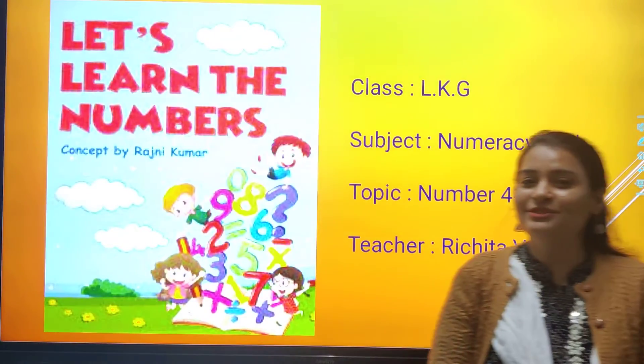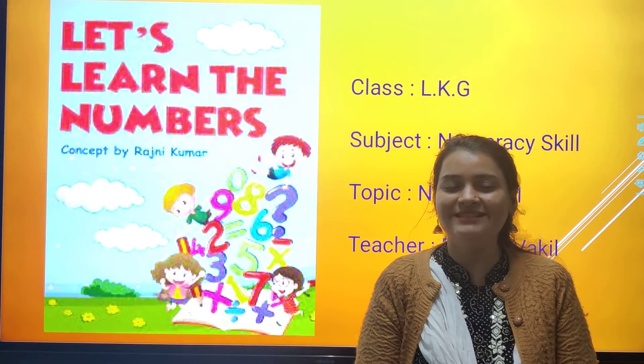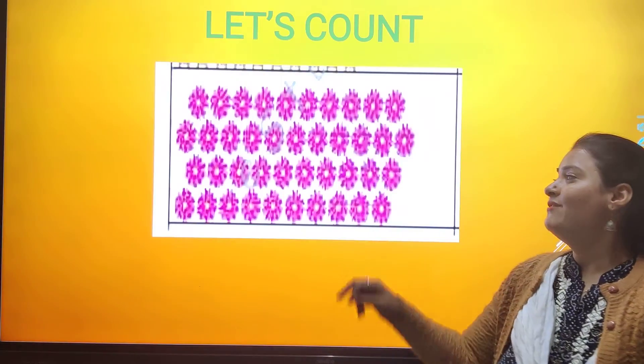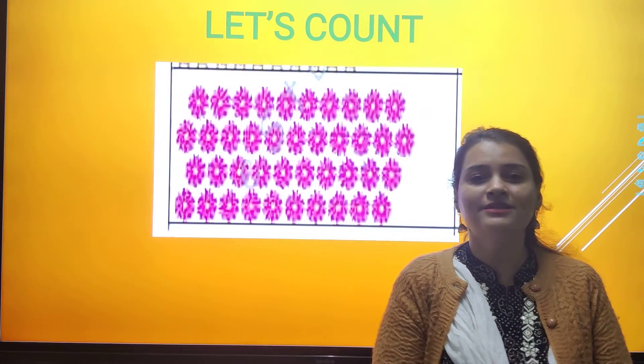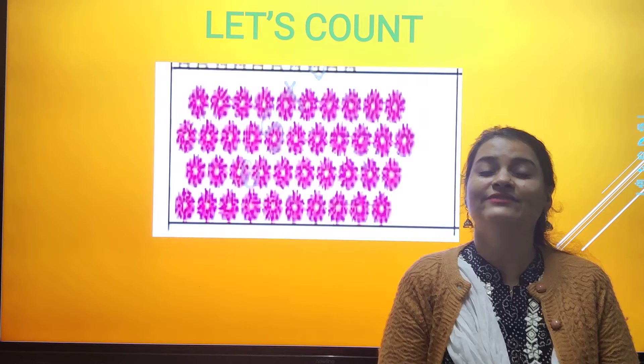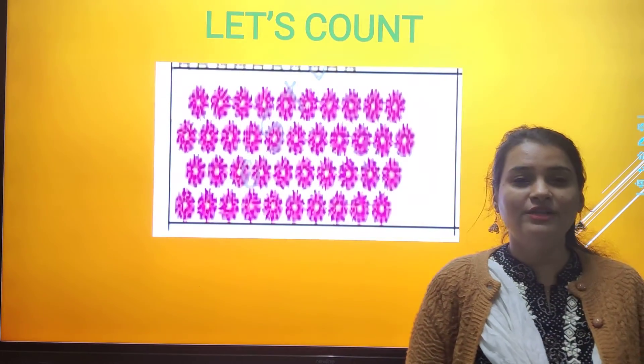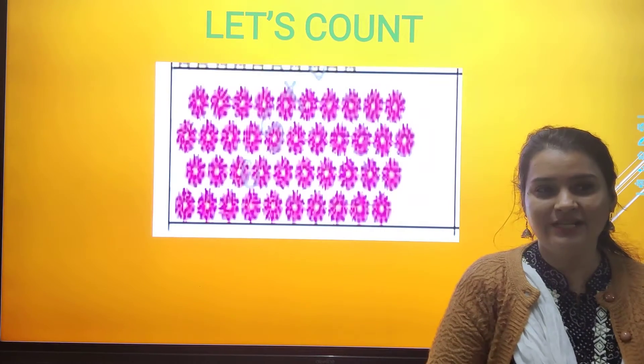So welcome to the class, all my students. So what are you going to do today? Today we are going to learn one number. One more number is there. So now what we will do? We will do counting.